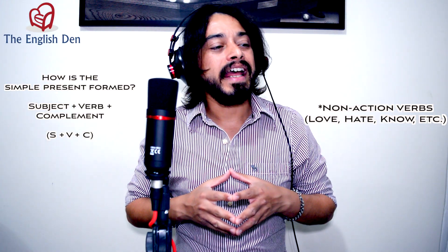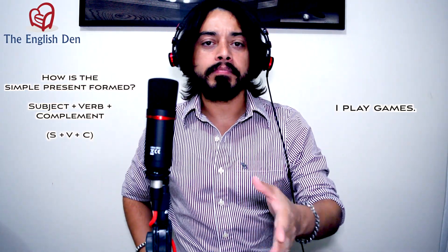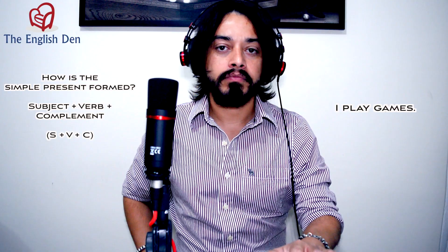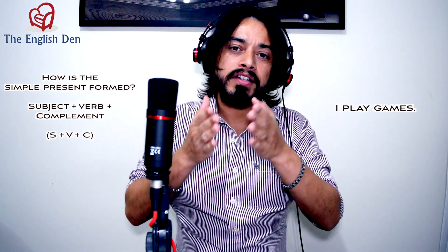And a complement — after the verb, you need a complement. For example, I could say 'I play games.' Subject: I. Verb: play. Complement: games. Another example could be 'You eat pizza.' Again, subject, verb, complement. You eat pizza.